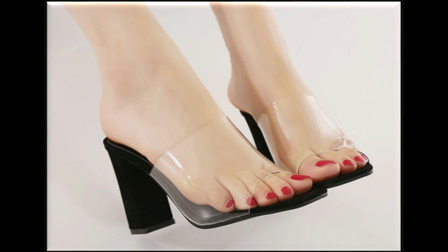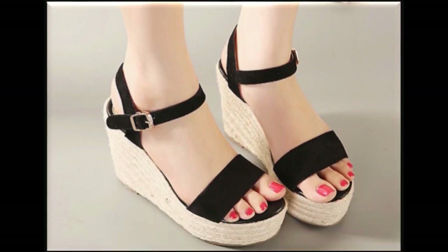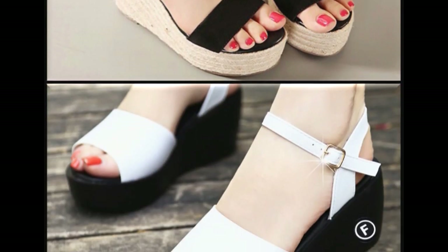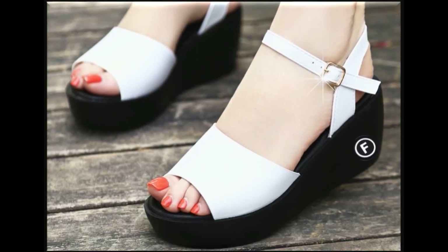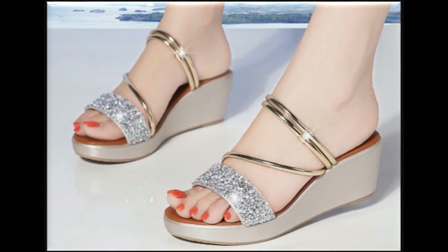If you are new to my channel, please subscribe and press the bell icon for channel notifications. If you love these designs, thumbs up, like my video, and share it with your friends and family on social media networks like WhatsApp, Facebook, Twitter, etc. Two-tone sandal designs are one of the best designs for this summer 2020.